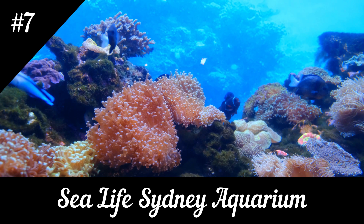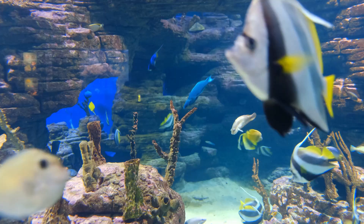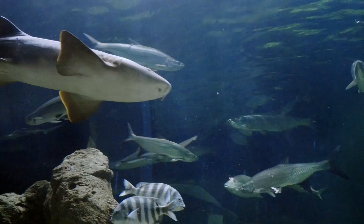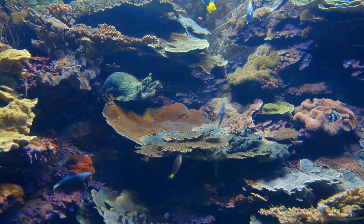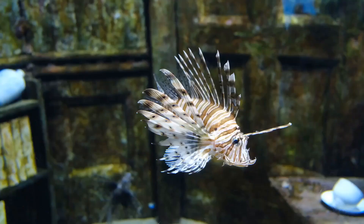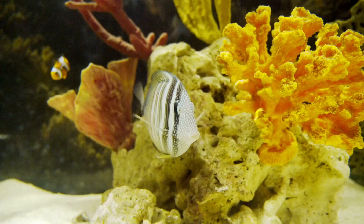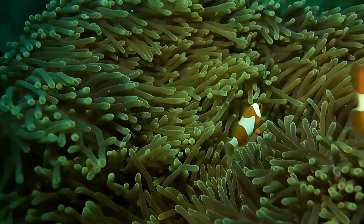7. Sea Life Sydney Aquarium. At the Sydney Aquarium you will have the opportunity to see thousands of animals up close — around 13,000 to be exact. Inside, you can explore 14 different themed paths that immerse you in the underwater world and explain marine life and the history of fish species. In addition to fish, you can meet seals, penguins, dolphins, and many other marine animals. The main attraction is a transparent tunnel where you can walk while sharks, rays, and other fish swim over your head.